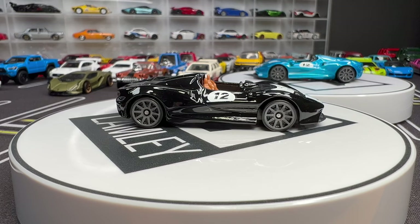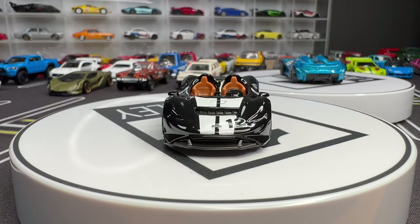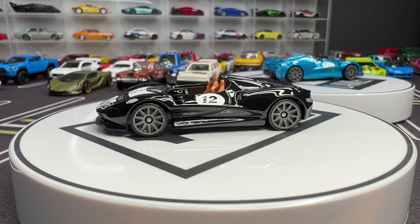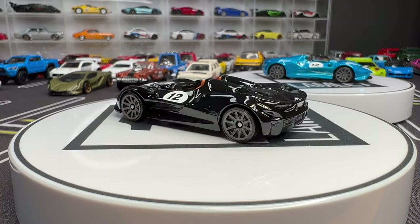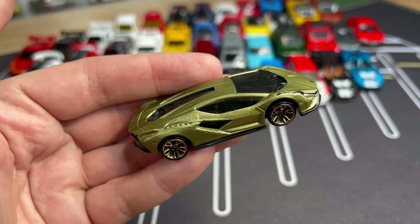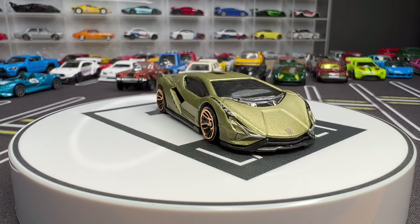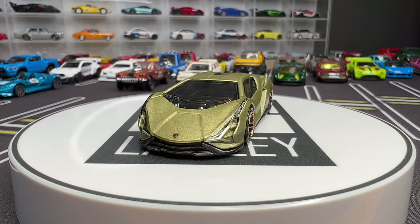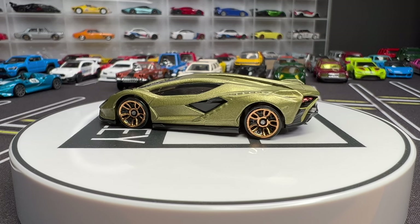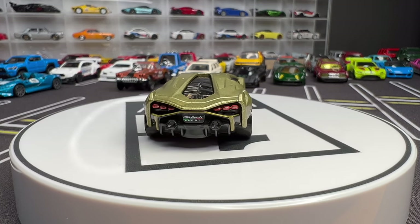Back to the supercars — here is the McLaren Elva, obviously an open roadster, no windshield. They've been doing a lot of fun McLarens; seems like we get one or two a year. This was the new model this year. Two colors in black and in blue. The Elva was the last one they recolored, and now we're in the ones that were released once in one color for 2022. This is the Lamborghini Sian — a very interesting color, a satin olive. A lot of detail on this one, and I know a lot of people really like this casting. That was the only Lamborghini new model.